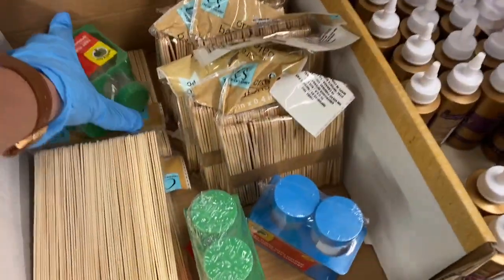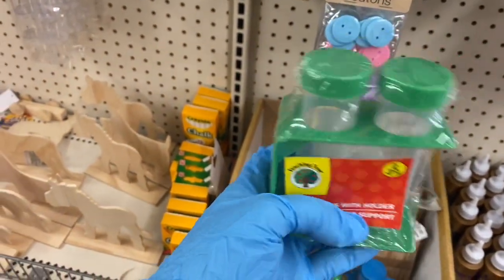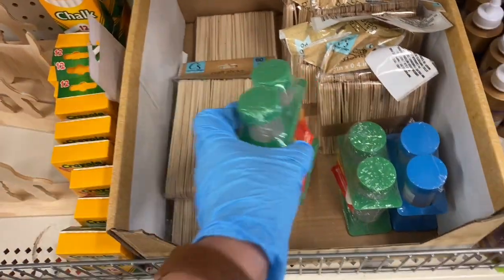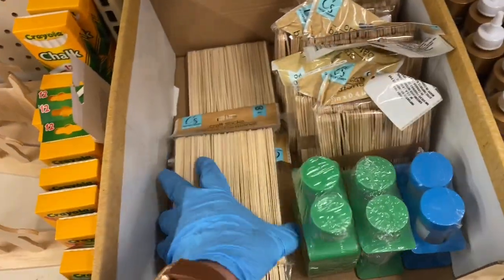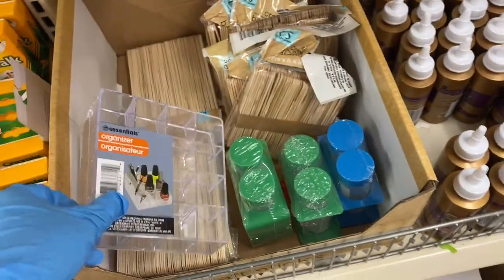I've never seen these before — they're really cute and look like little test tube holders. First time seeing these; they have them in blue and green. Then you have popsicle sticks, which are a size up from those. Over here there's a makeup organizer.